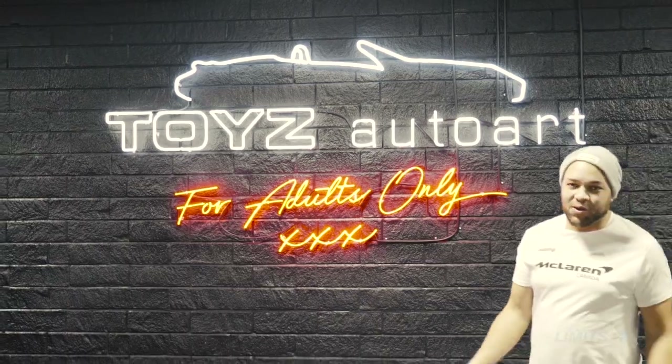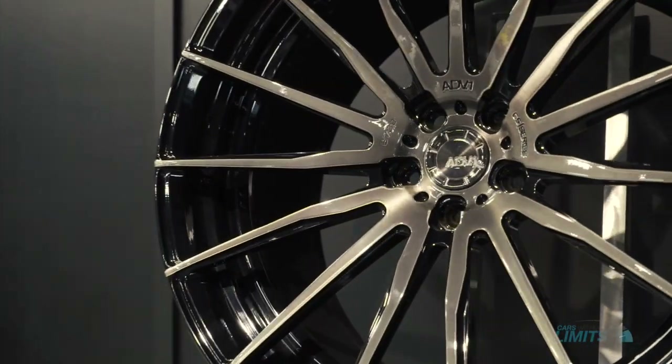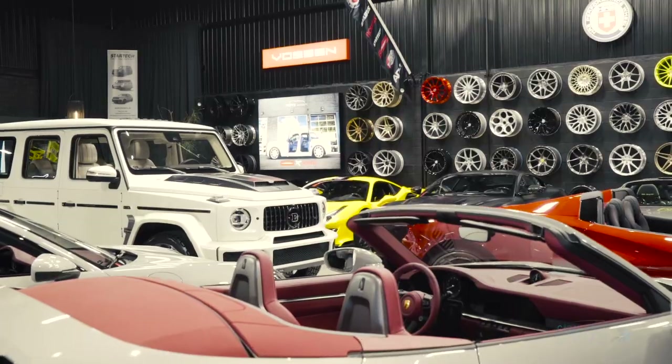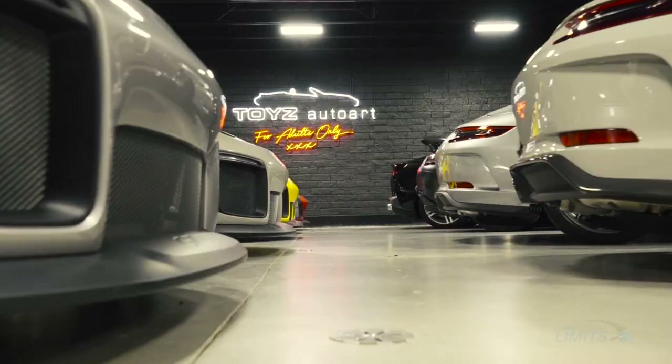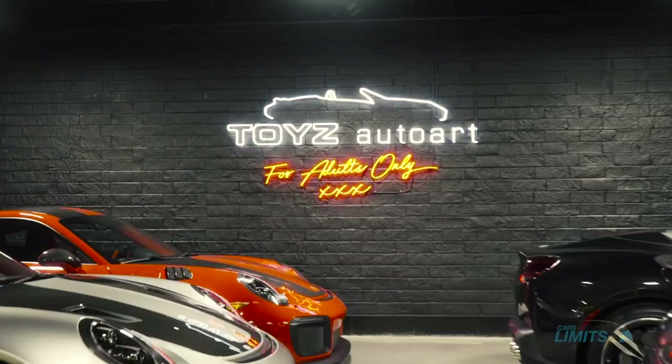What's good everybody, welcome back to the channel. Today we're at Toys Auto Art. We got crazy car selections coming out today. You guys are going to see multiple GT2 RS's, some six speedsters, and we also got a special, very rare vehicle we're going to show you on the channel today. You guys have to stay tuned but it's going to be lit.